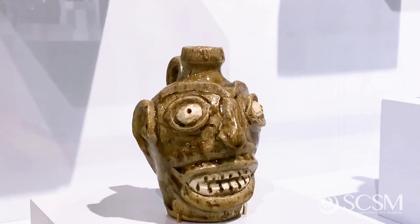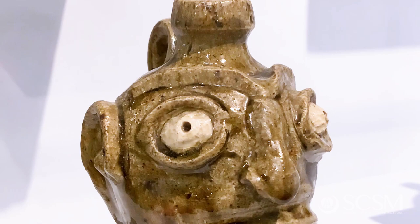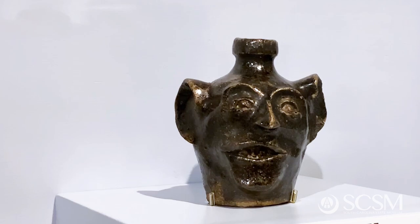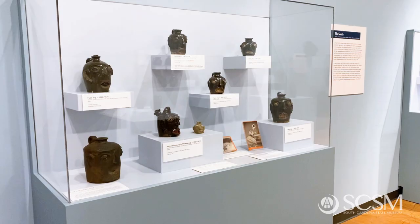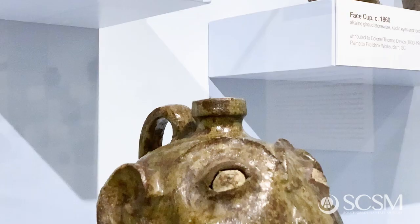Edgefield face vessels differ from anthropomorphic vessels that have been made over the centuries in that these vessels have a sort of stark character to them. They have sort of bug eyes, glaring mouths — the mouths are open, agape. There's something about them that speaks to us, and these are not whimsies, these are not end-of-day pieces; these were vessels made with a specific purpose. Ongoing research is indicating that a number of these face vessels were actually used in medicine practices, passed on generation to generation.